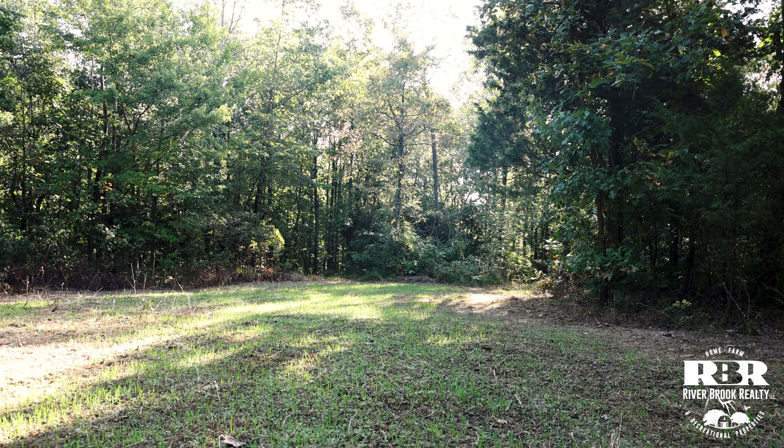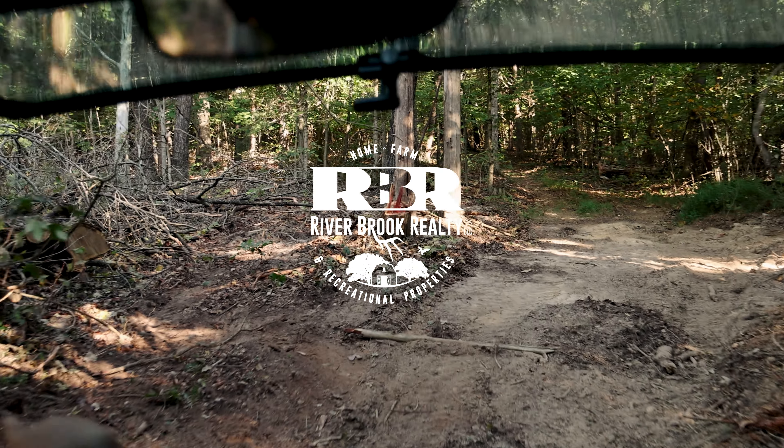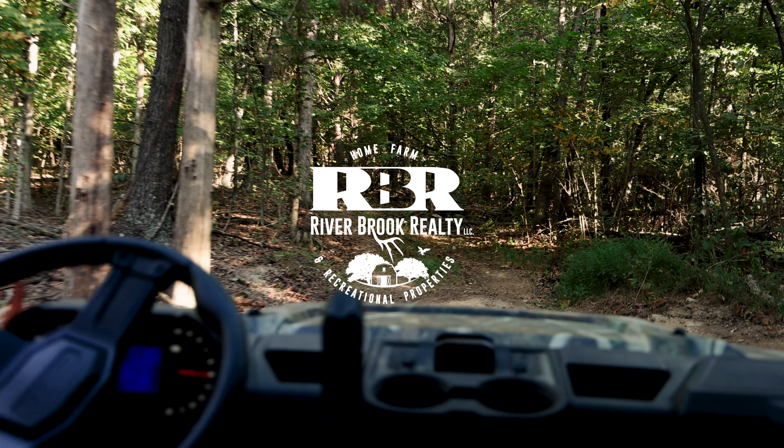Call Judy Jaggers, Realtor with Riverbrook Realty, at 859-583-8326 if you would like to see this for yourself.